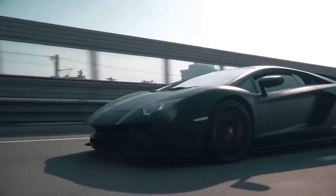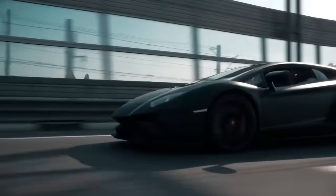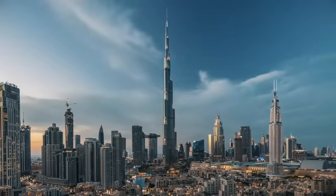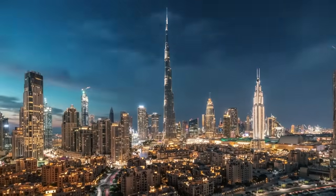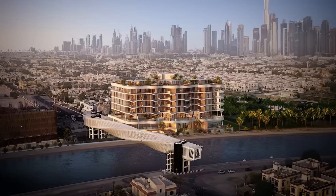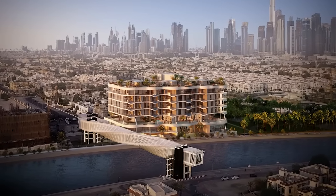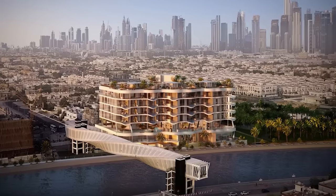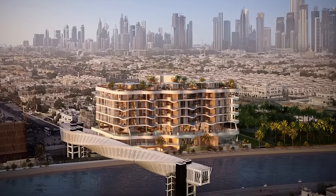The local Dubai population is very worldly, so when you design a building in Dubai, you're designing it for the world. It's magical because there's so many nationalities there and it's a real melting pot. But what makes Mr. C special is that the scale of it is smaller and more intimate, and offers a much more discreet, luxurious residence than most properties in Dubai that we've ever seen.